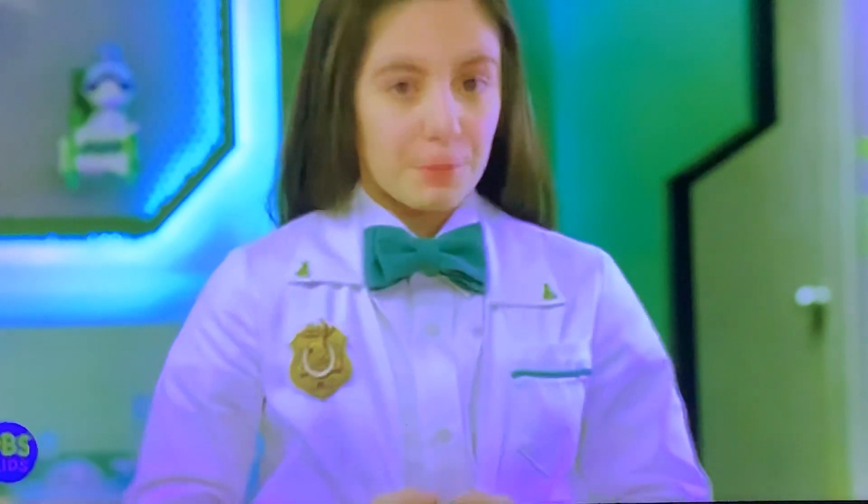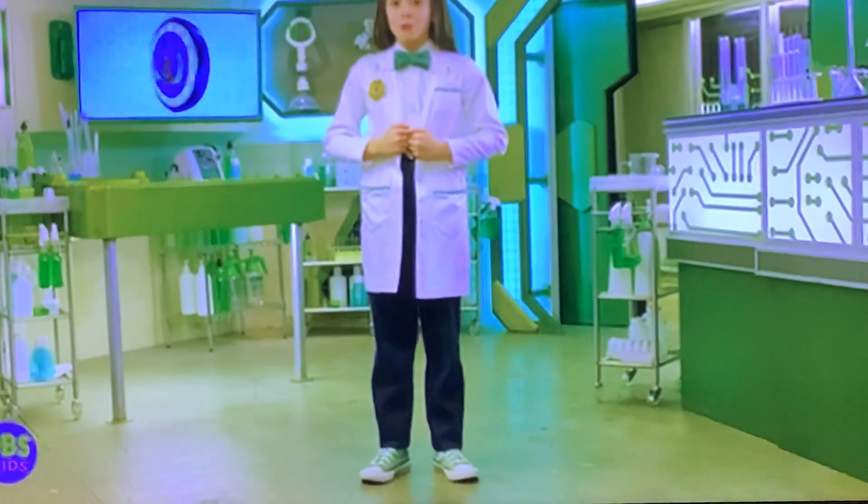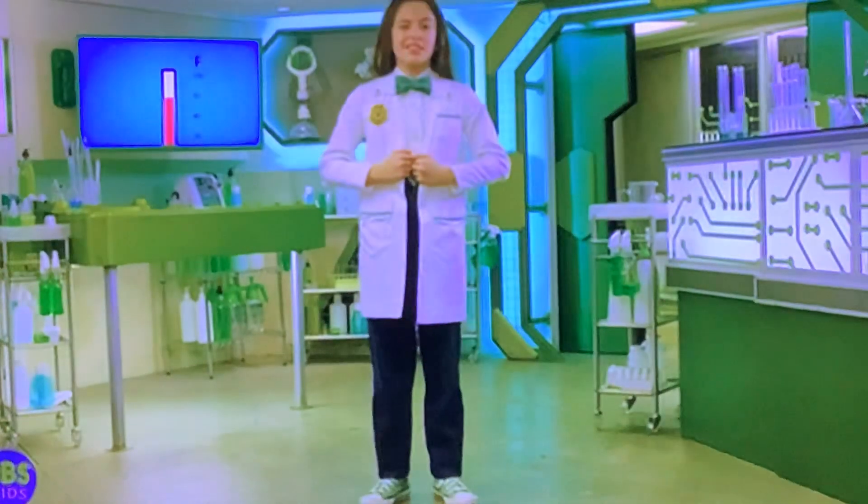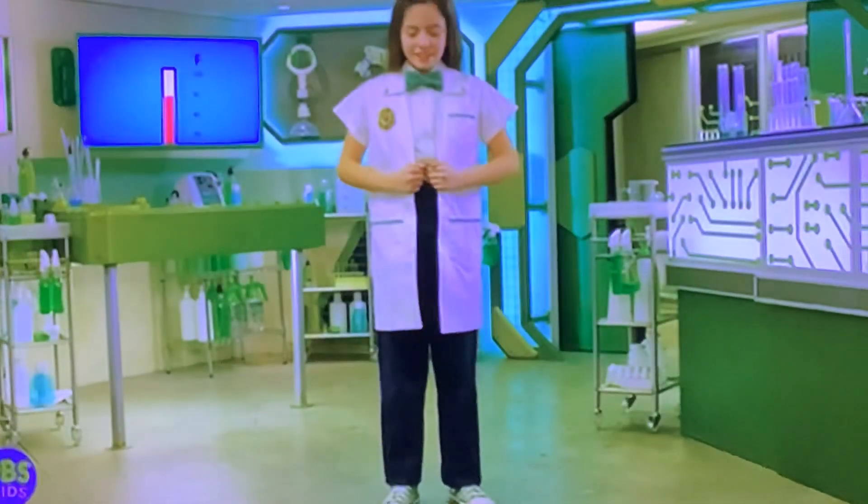Your lab coat can adjust any temperature. For example, let's say the thermometer reads 90 degrees. That's hot summer weather. So you do this to cool down. Easy breezy.